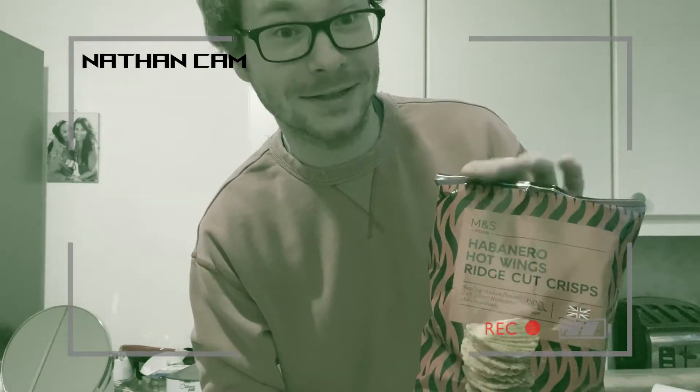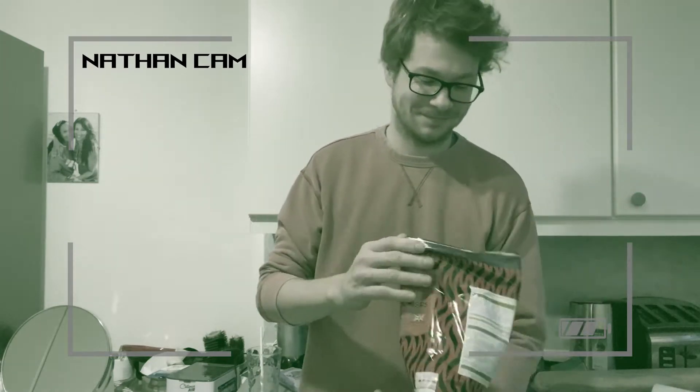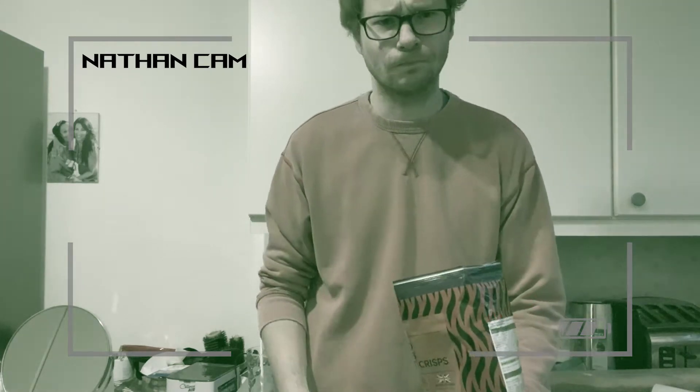These are habanero hot wings ridge cut crisps — let's try them. Mmm!